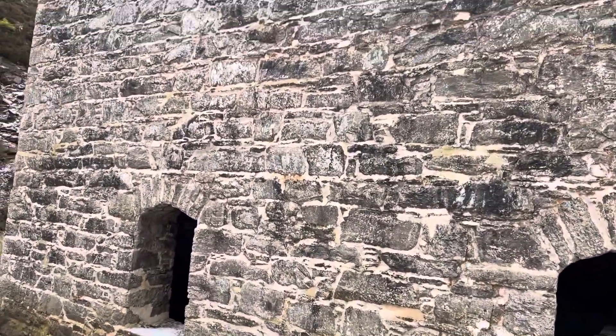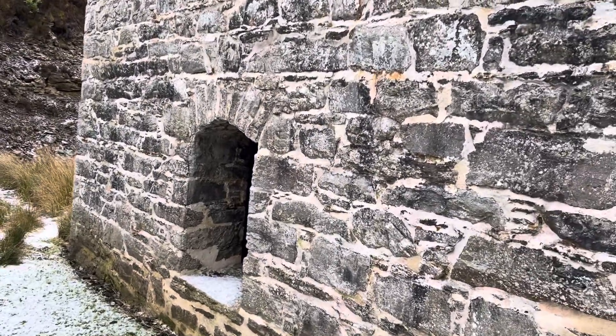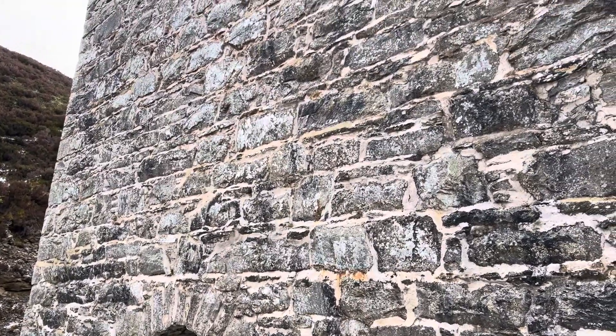And there you go - the building from the back aspect. The pointing doesn't look as recent on the back, so maybe it's the front that bears the brunt of all the weather. Lovely bit of stonework. It's about 300 years old so yeah, it's held up quite well.